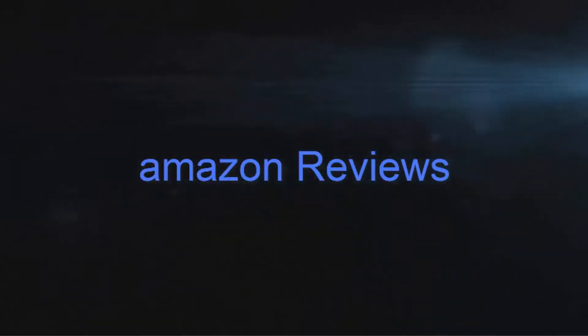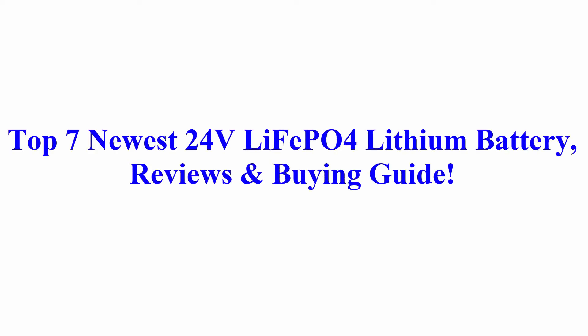Welcome to Amazon Reviews: Top 7 Newest 24V LiFePO4 Lithium Battery Reviews and Buying Guide.